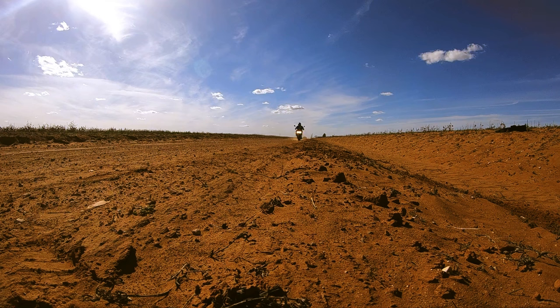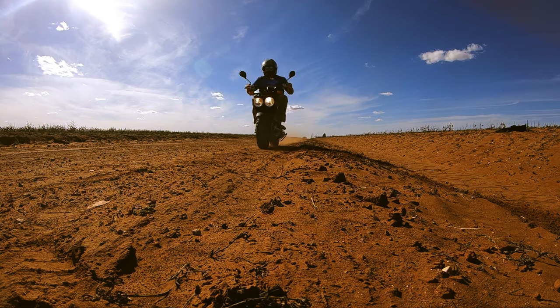Do you have no dignity? Are you dying for men to come up to you at the gas station and ask you about your two-wheeled stallion while women avoid you completely? Let me introduce you to probably my favorite scooter ever, the Honda Ruckus.